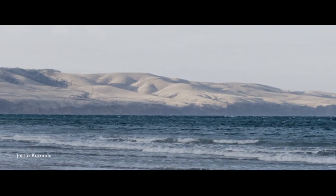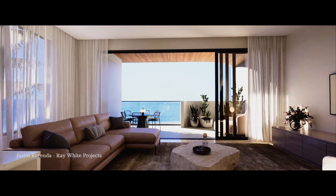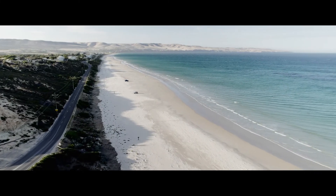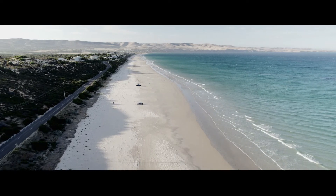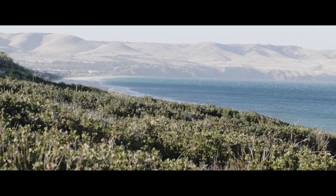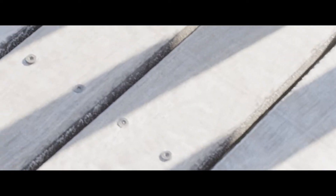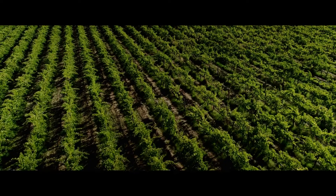I'm extremely excited to be bringing Ostro to the market, giving 16 buyers the ultimate sea change. The location is unbelievable and will be the benchmark in luxury along the south coast. Aldinga Beach and the southern coastline will be your playground. The possibilities are endless.